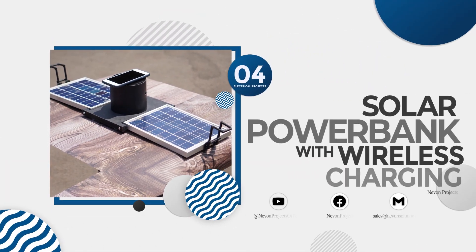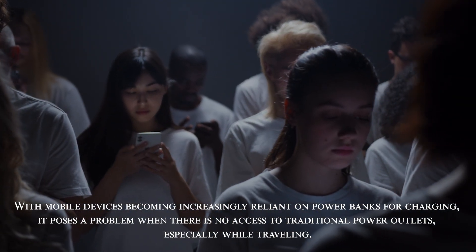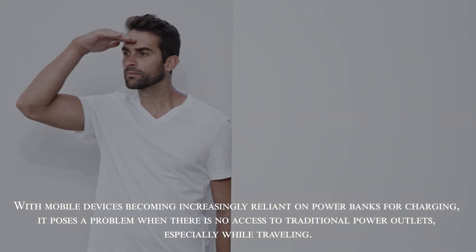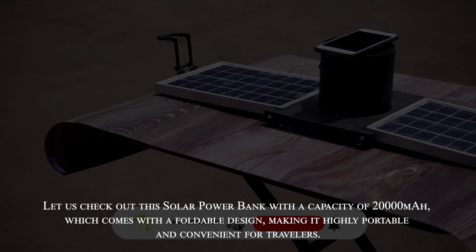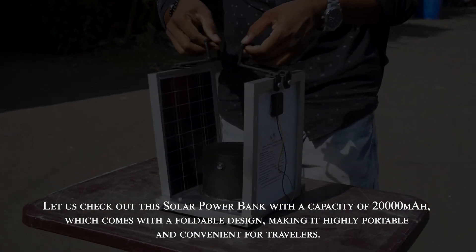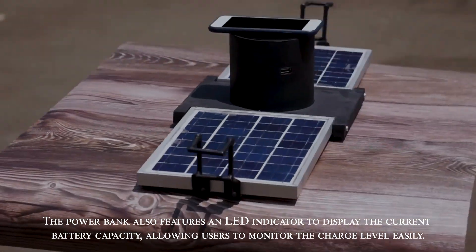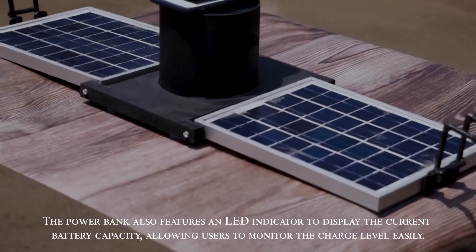Solar power bank with wireless charging. With mobile devices becoming increasingly reliant on power banks for charging, it poses a problem when there is no access to traditional power outlets, especially while travelling. This solar power bank has a capacity of 20,000 mAh and comes with a foldable design, making it highly portable and convenient for travellers. It also features an LED indicator to display the current battery capacity, allowing users to monitor the charge level easily.